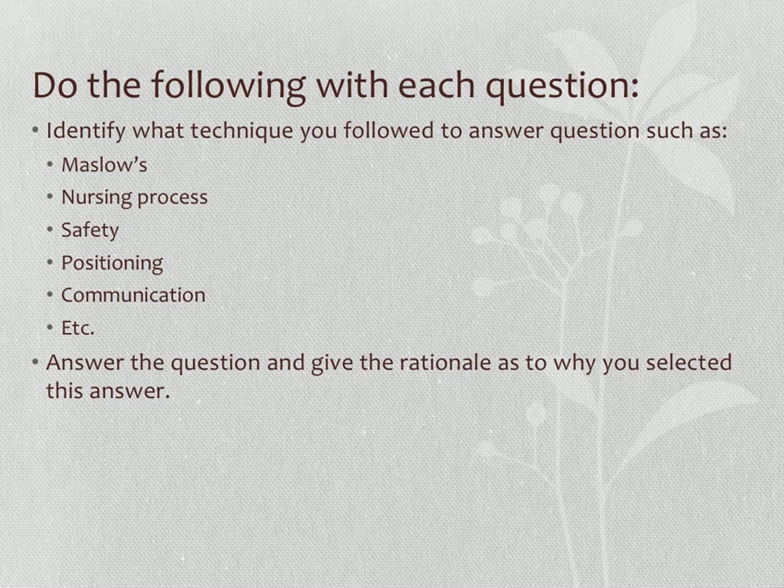Your second strategy, if it's not a Maslow's question, is to use the nursing process. When looking at the stem and answer choices, ask yourself: is this an assessment versus implementation question? Assessment — collecting data about the client — must come before implementation. We cannot implement without sufficient data. So ask what outcome the question is targeting: is it assessment or implementation? Assessment must take priority.